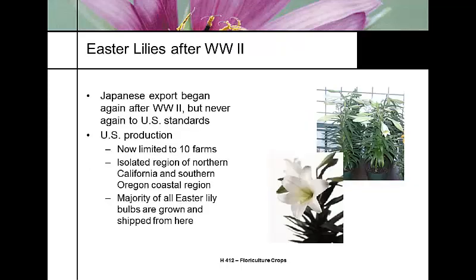After World War Two, the lily bulb industry in Japan never really recovered. In fact, during the war, on those islands in Okinawa, with the embargoes and pressures Japan was under, farmers were starving and actually ate their Easter lily bulbs to survive.